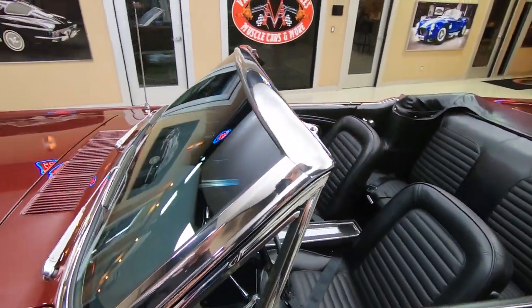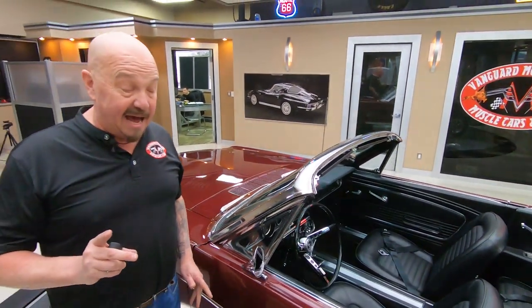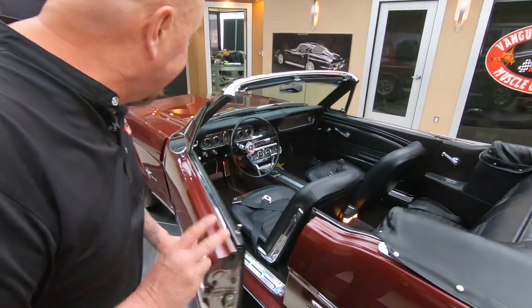This thing was actually done on a rotisserie, so the bottom of it is just as beautiful as the top. The motor's been completely rebuilt. The trans, the interior.